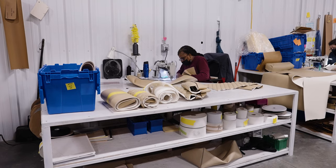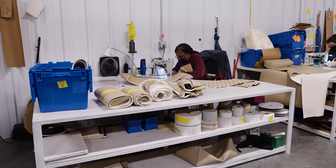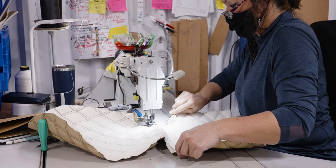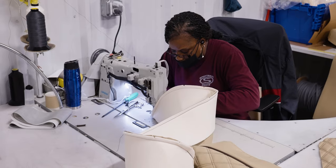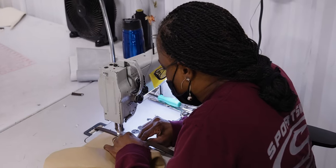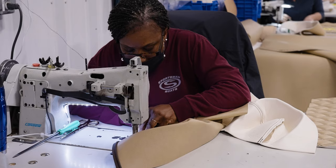Each seamstress receives a kit containing every piece of side leather, mesh, and diamond pattern used for a specific boat. Assisted by small tabs pre-cut into the material by the CNC machine, they will sew the pieces together to form the outer layer of each cushion. It takes years to master this craft. The combination of modern technology and craftsmanship work together harmoniously to craft the finished product.